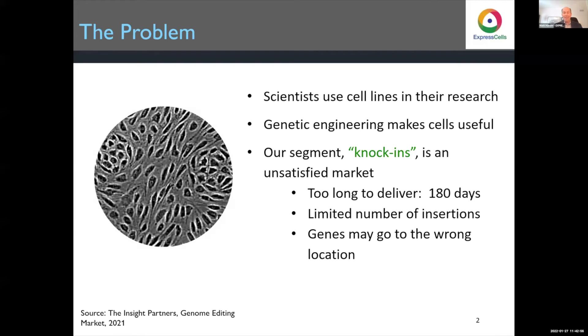Our particular segment — knock-ins, where we insert genes — is a pretty unsatisfied market. It takes forever to deliver cell lines, especially if you have a high burn rate at your small company. You can only do a limited number of insertions.